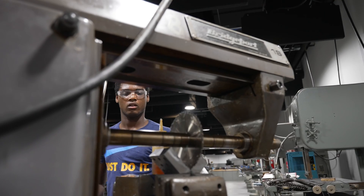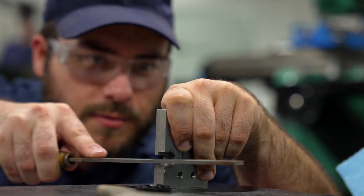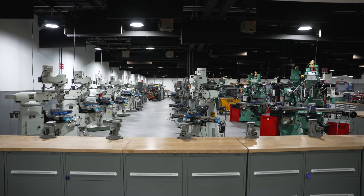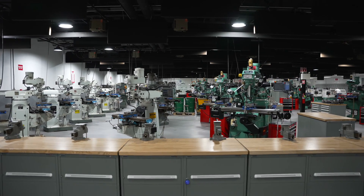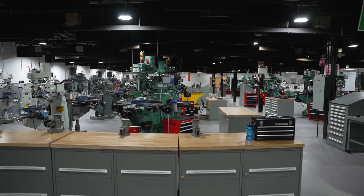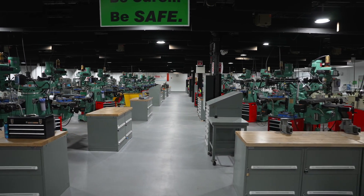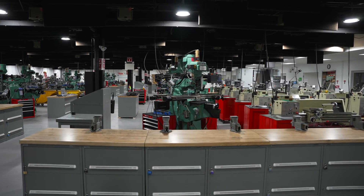Our college is nearly 110 years old and machining was one of our very first programs, so we have two really large manufacturing labs. This is the Larry A. Ward Machining Technology Center. Our introductory lab is 14,300 square feet and our advanced lab is 11,300 square feet. We have nine faculty all with industry experience and 102 students in four programs. We offer a certificate, two associate's degrees, and a bachelor's degree in manufacturing engineering.